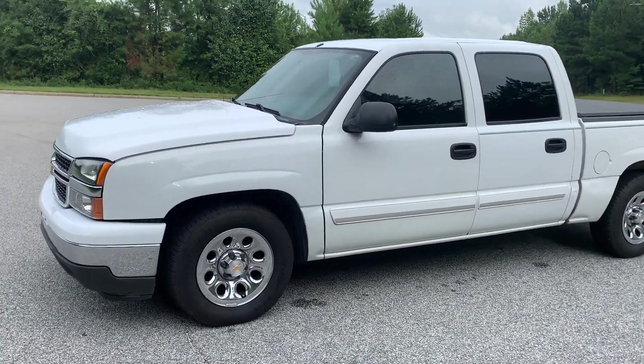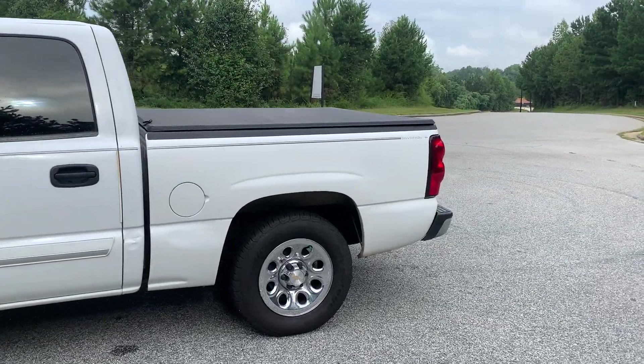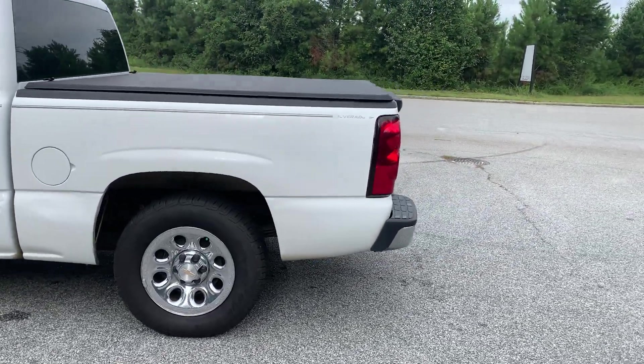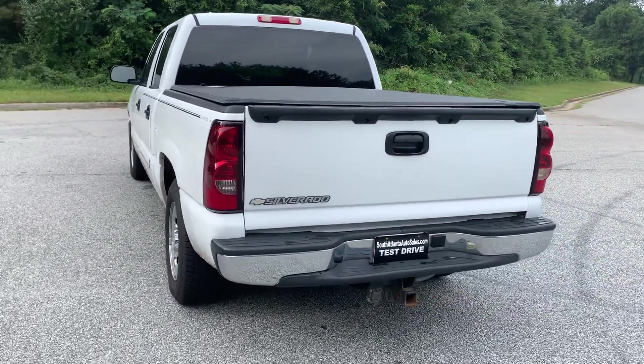Today I'm going to do a walk around my 2007 Chevy Silverado. It's a crew cab. It's got a clean history report, two owners, zero accidents listed on it.